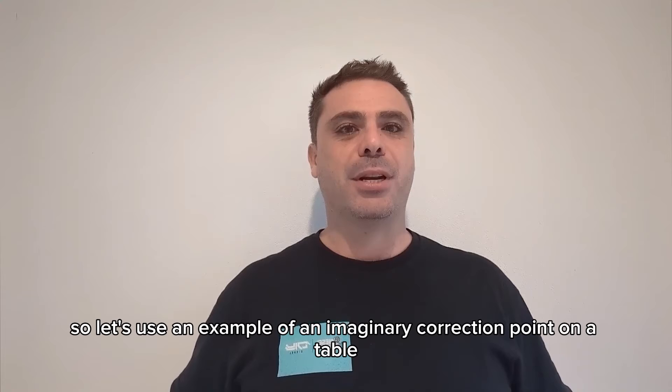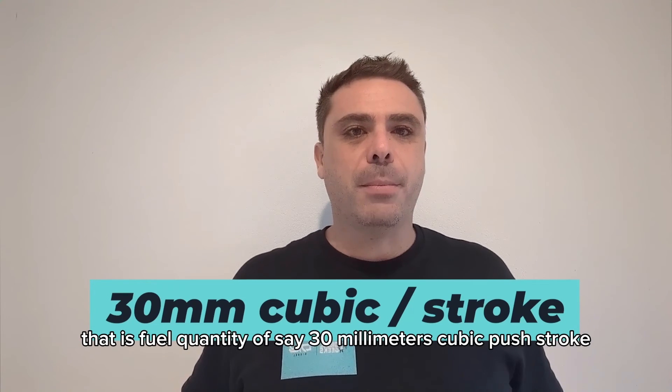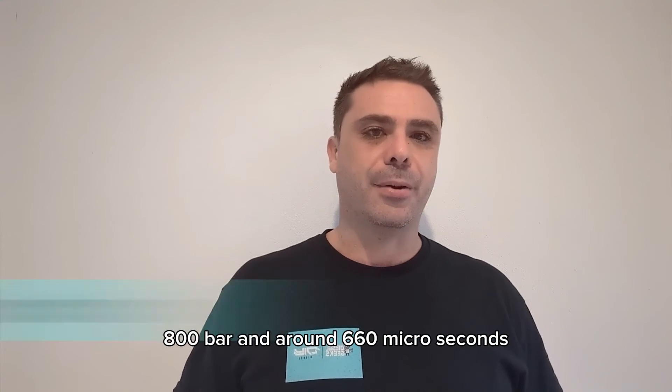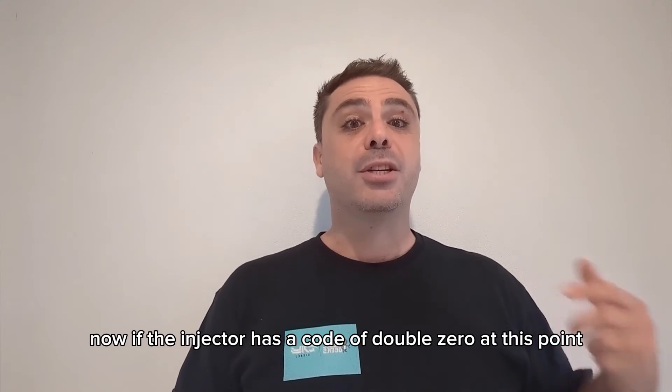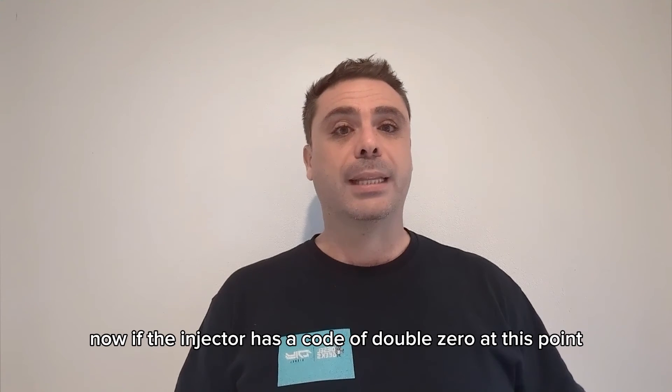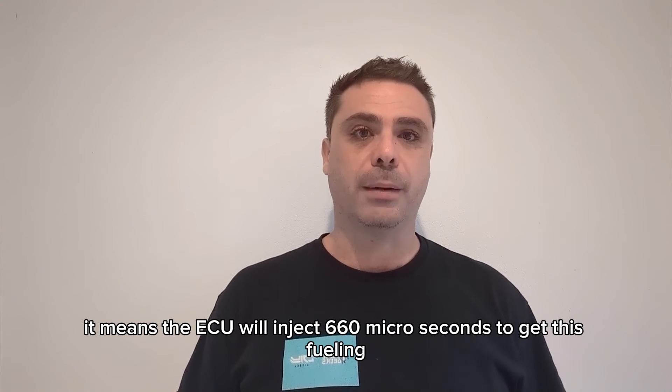Let's use an example of an imaginary correction point on a table: a fuel quantity of 30 millimetres cubic per stroke, 800 bar, and around 660 microseconds. If the injector has a code of 00 at this point, it means the ECU will inject 660 microseconds to get this fueling.